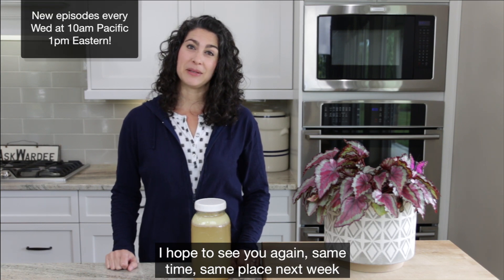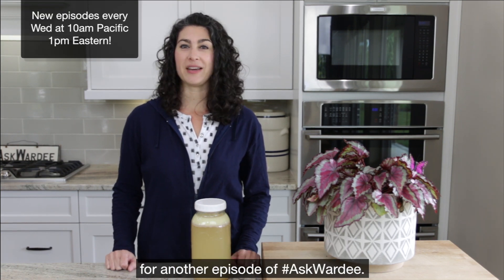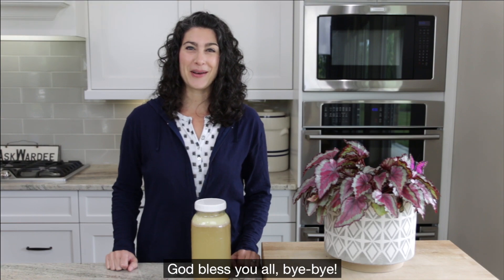Thanks for joining me. I hope to see you again same time, same place next week for another episode of Ask Gordy. God bless you all. Bye bye.